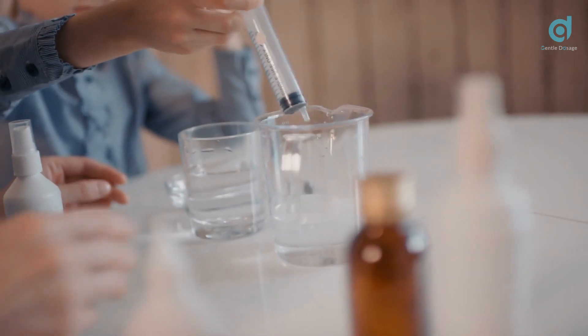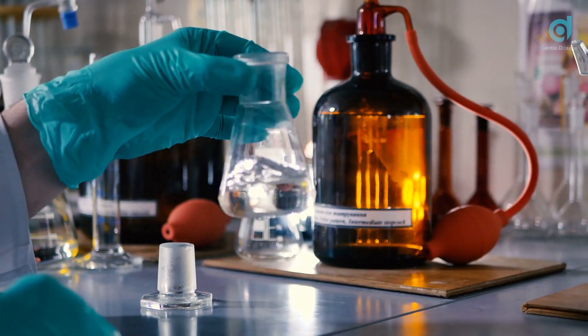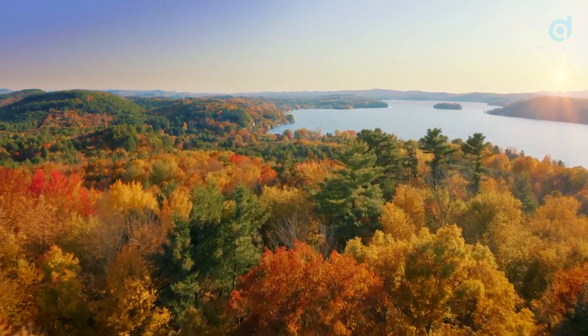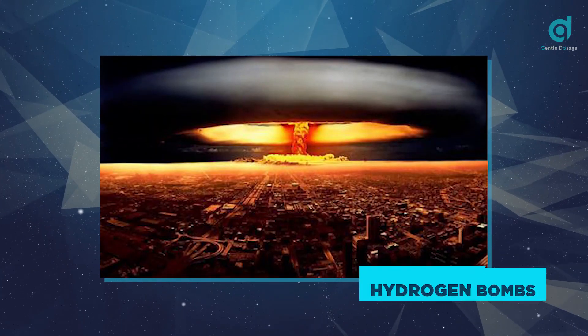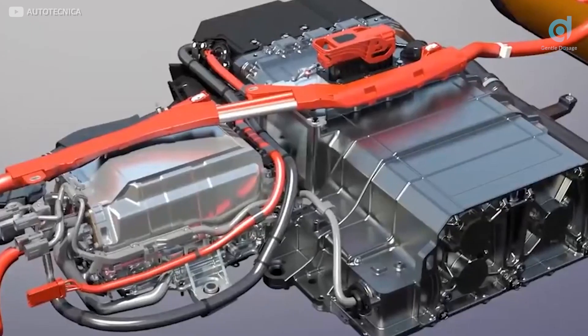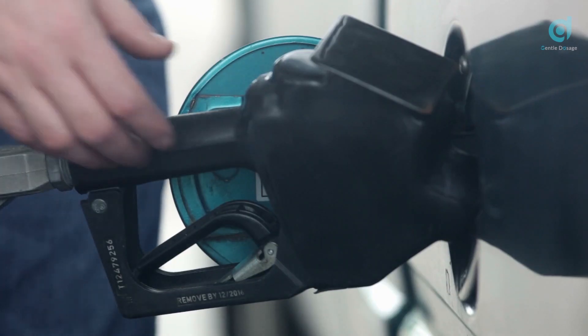What comes to mind when you hear the term hydrogen? Your mind probably wanders towards the most abundant element on the planet, or probably towards explosions caused by hydrogen bombs. What link do we have between green hydrogen and hydrogen cars, and how do hydrogen cars differ from gasoline cars and electric cars?